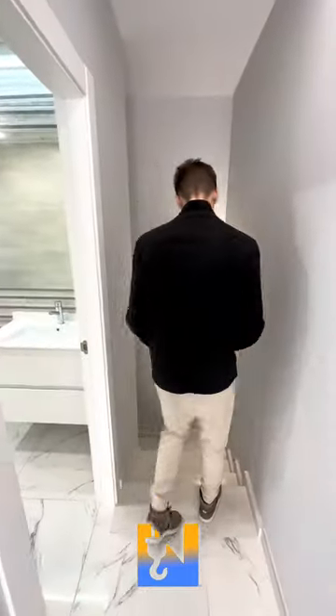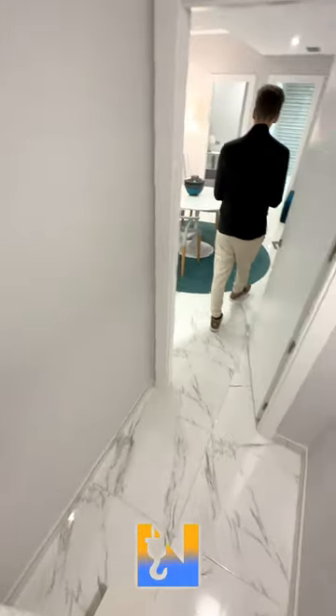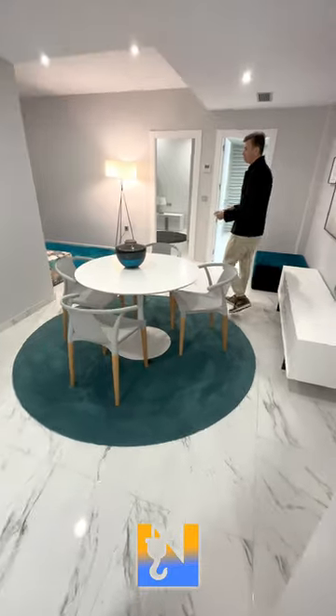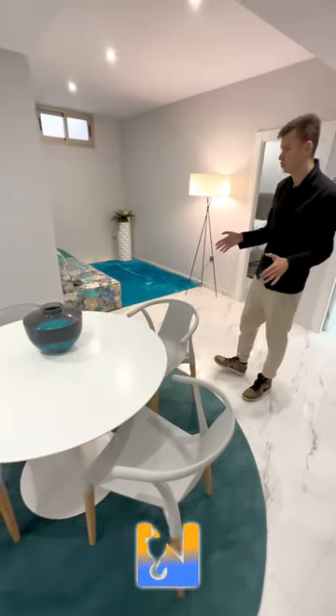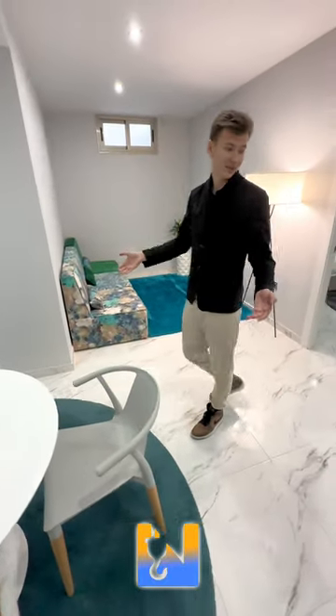Let's follow down to the under build. As we walk into this space, there is just so much potential — so much that you could do with it. We have another dining area here, but you could change this to absolutely anything you want. You could have a gym, a TV area on the wall, or even a home cinema if you wanted to.